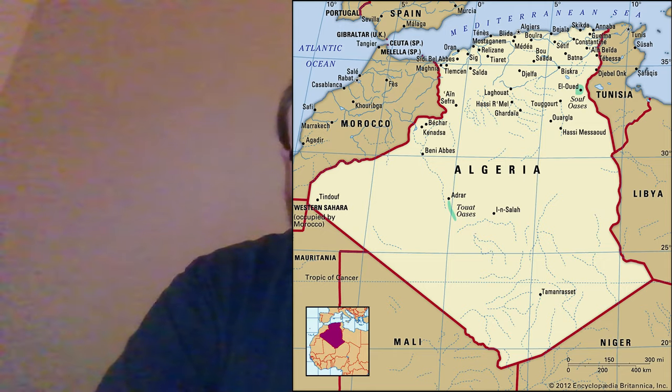It is in the north of Africa, and it is the largest country in all of Africa. It became the largest country after Sudan was split into two a few years back.